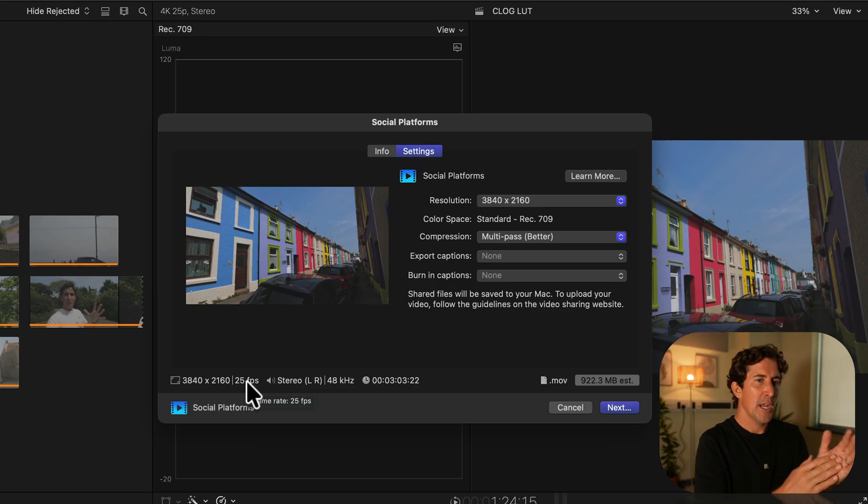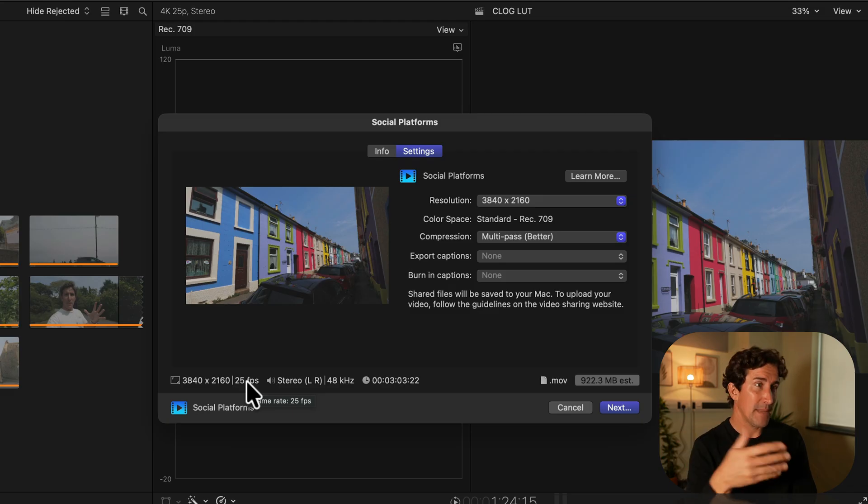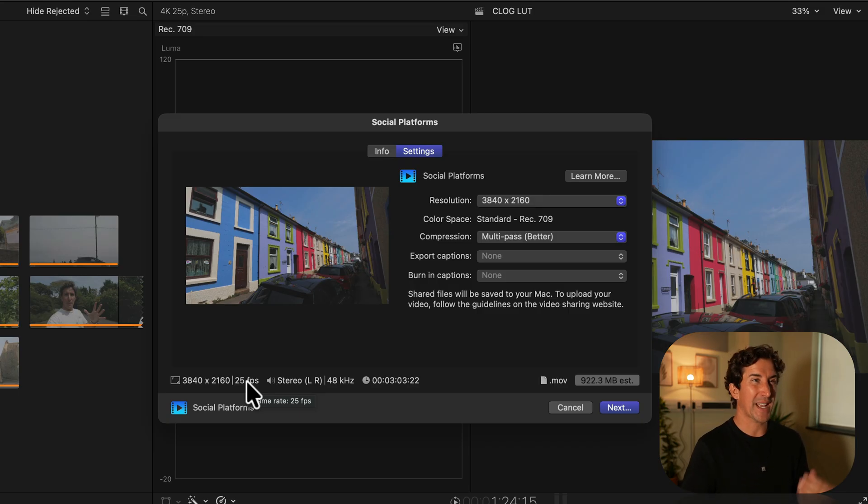We've tried all of the export settings, and yes, if you want the absolute highest quality there are other options. But this is going to be almost indistinguishable to a YouTube viewer, very fast to process, and it's going to look great — especially for HD videos, because it gives you that higher bit rate you weren't getting before when exporting in HD. Even when you export with highly detailed custom settings, it really makes very little difference compared to this social setting on YouTube.